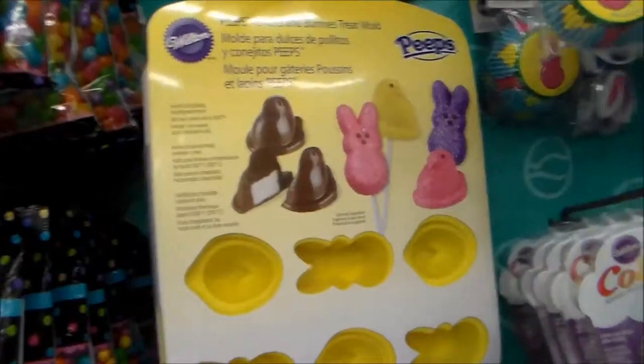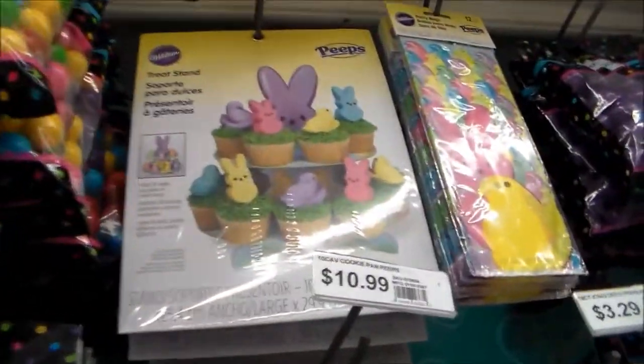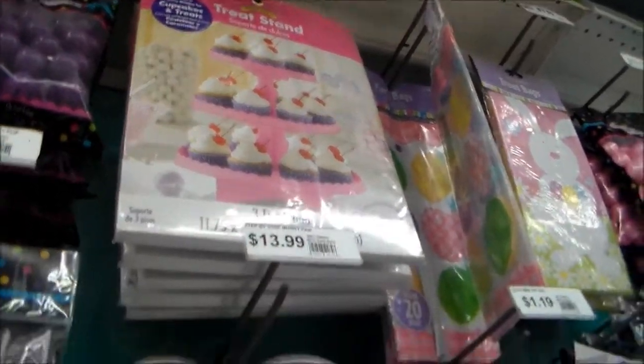Hey, did you see this over here? Look at this. Oh, that is really cute. Oh my gosh, look at that tower for the cupcakes - the peeps. I wish I was here when I did that peeps video. Oh, and look at the cute treat stand. Oh my gosh, that is so adorable.